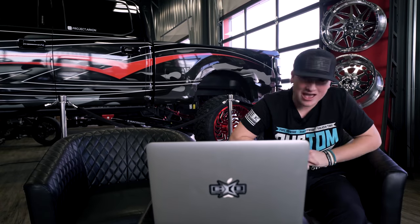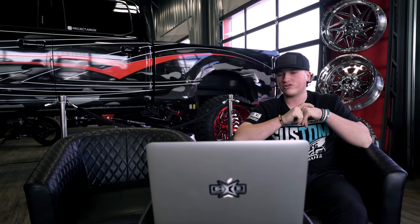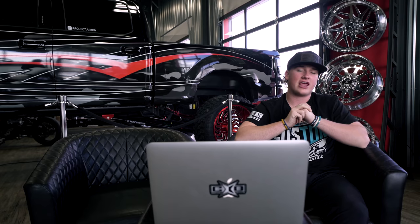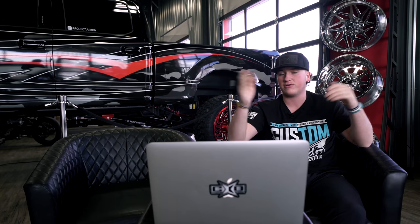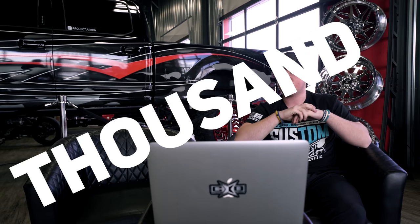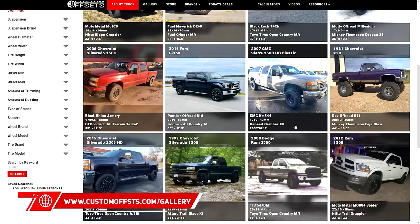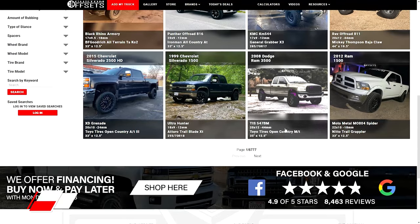What's going on guys, Biggs with Custom Offsets. We have a new style video for you today — we are doing favorite trucks from the gallery. It's kind of like First Trucks where I pull in a few people and they go over their favorite trucks from the gallery. If you don't know, we have a huge gallery of thousands of trucks where you can check your fitment and see what fits on your truck at customoffsets.com/gallery.